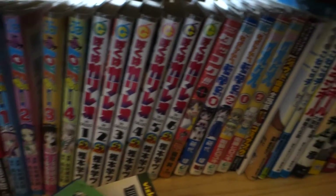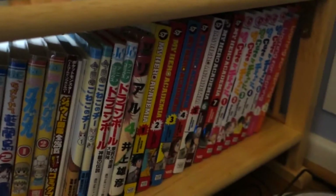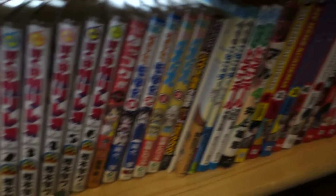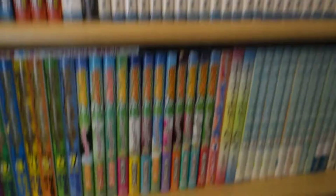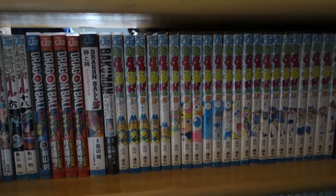And this here is the fourth and final row, just a small section of Japanese manga here because the rest of it is in English. So now that we're done with the overview, let's go ahead and put this on a tripod and I'll show you what I have in detail.